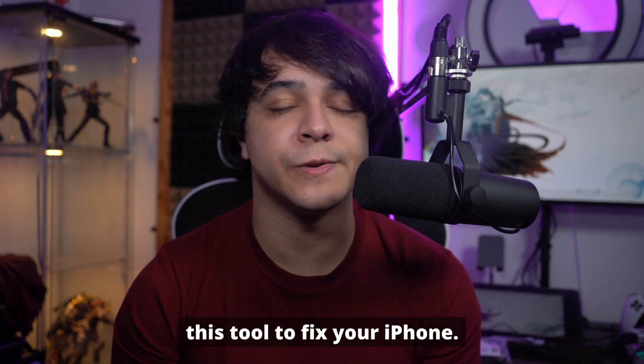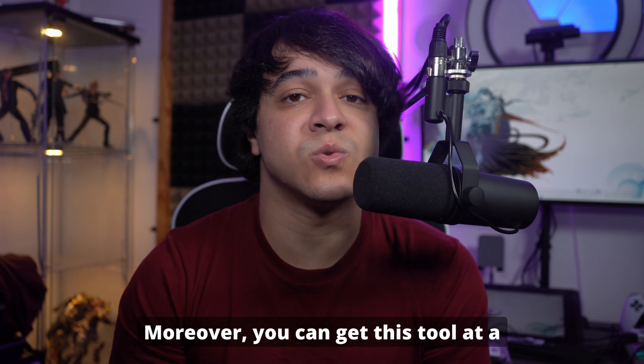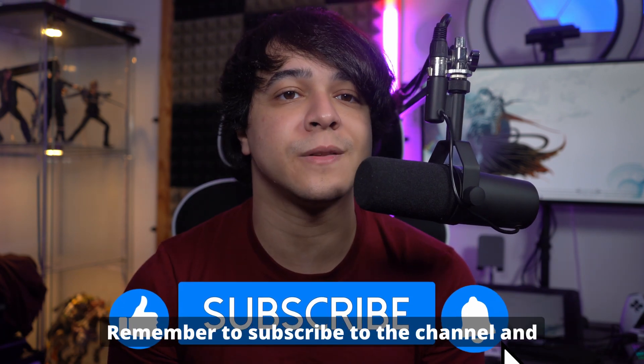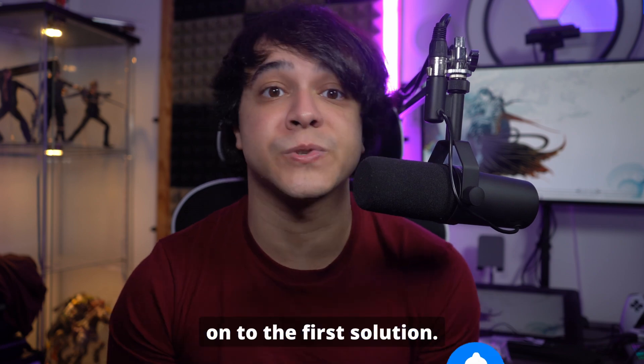We will talk about how to use this tool to fix your iPhone. Moreover, you can get this tool at a discount of up to 46% during this summer. Remember to subscribe to the channel and let's go ahead and move on to the first solution.